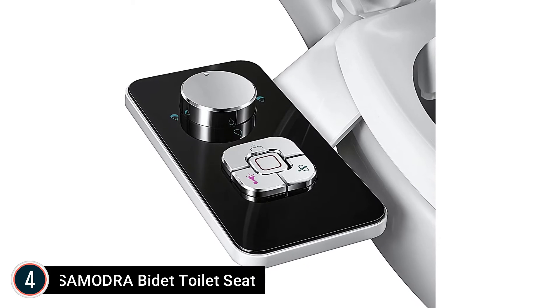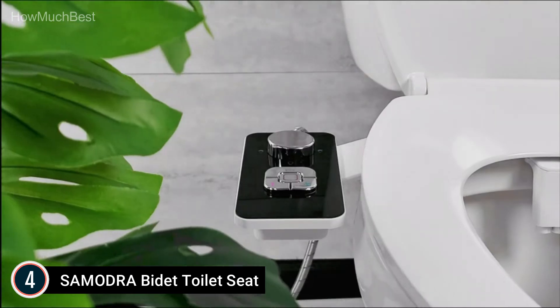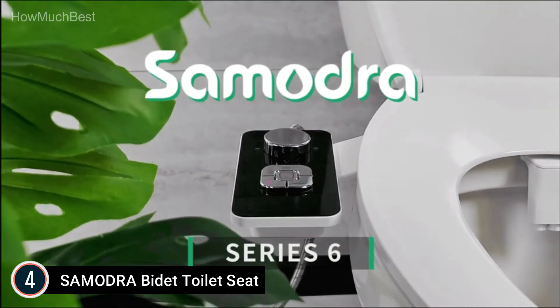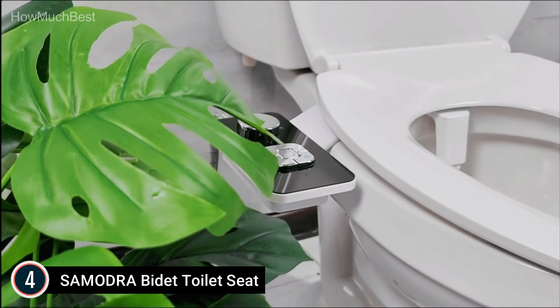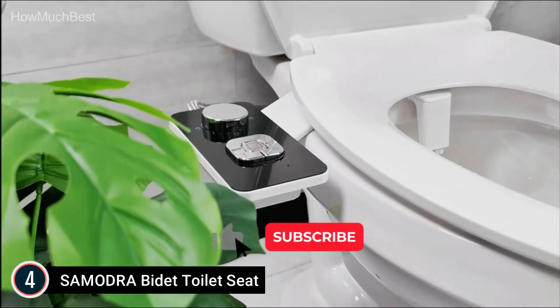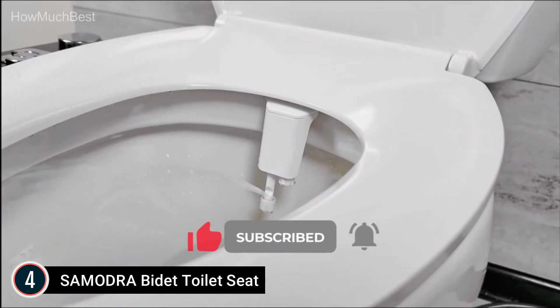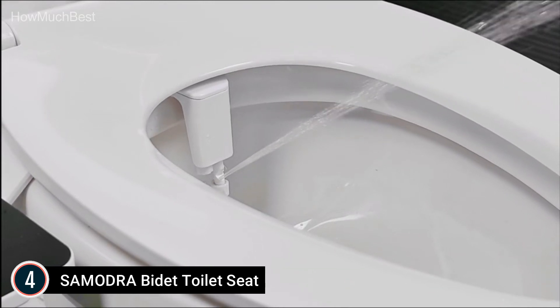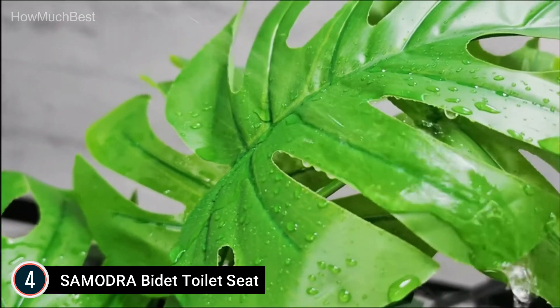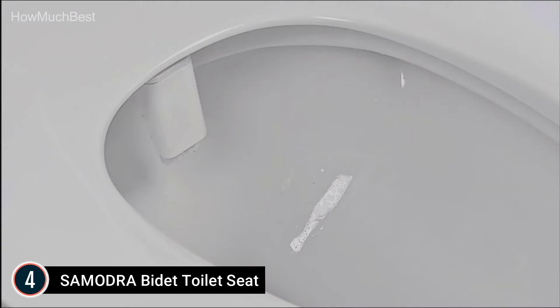Here is item number 4, the Samadra Bidet Toilet Seat. It is constructed with durable ABS material, a mobile control panel, high-pressure faucet-quality valves made of ceramic and metal brass, a T-adapter, and a braided steel cold water hose instead of plastics typically used. The dual spray nozzles provide two spray types: front cleaning for women's private areas, and rear cleaning for both women and men. Samadra transforms the knob switch into a button for more convenient pattern switching.